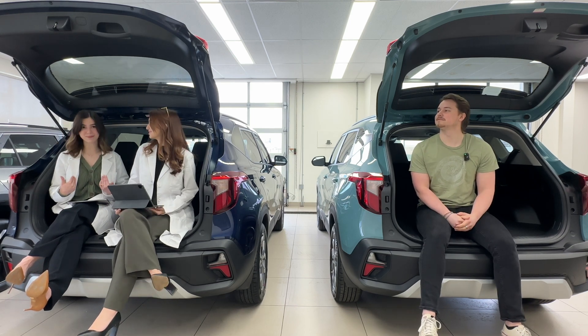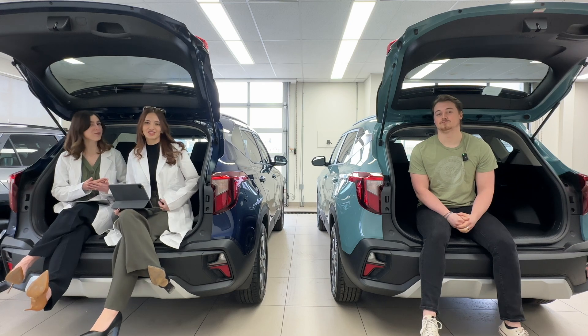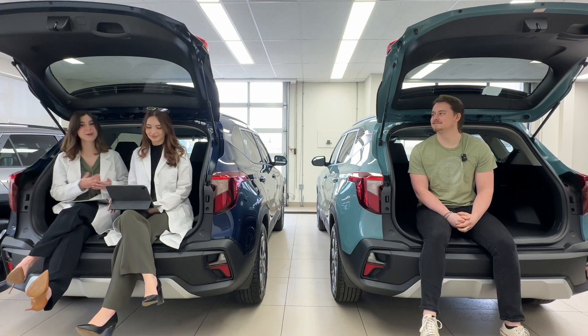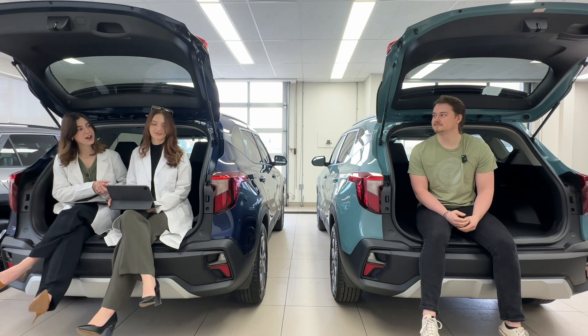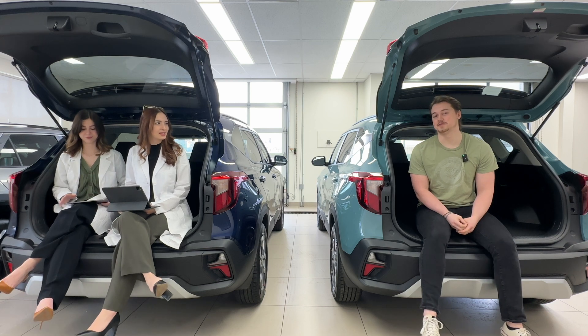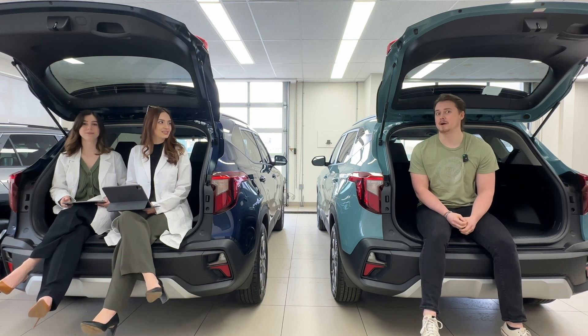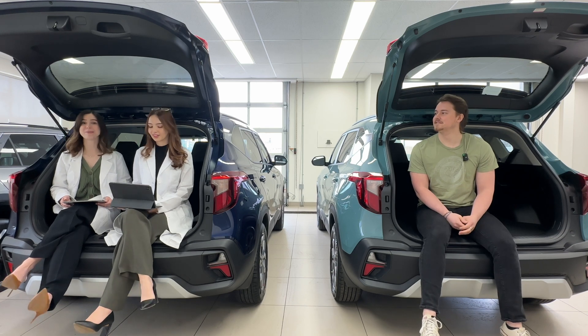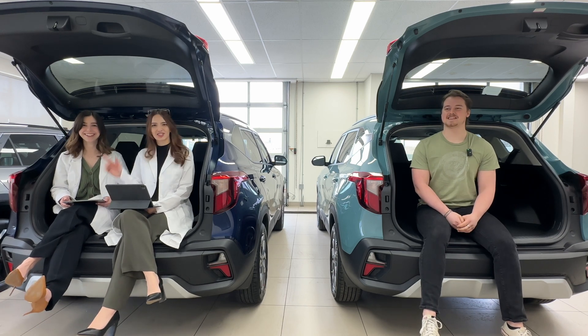Although Gabby and I look very smart in our lab coats today, it's just a facade. We are not physicists, but we did bring in someone who is. What are your qualifications? I went to McMaster University and I got an undergraduate degree in physics and a minor in mathematics. I took a grade 11 physics course. I dropped out.